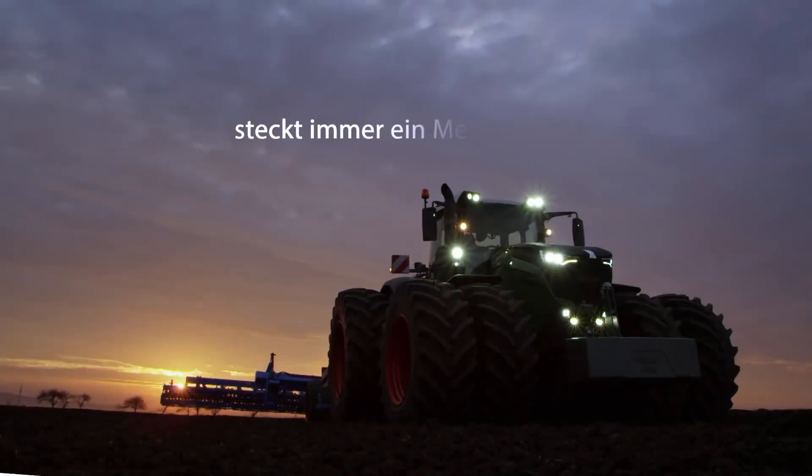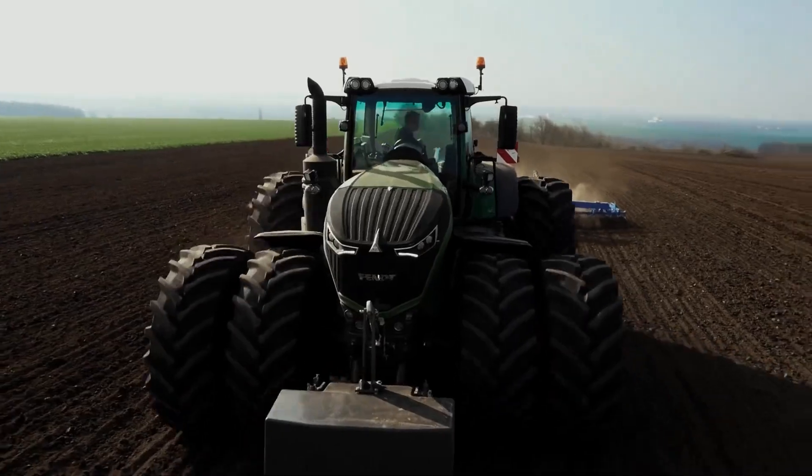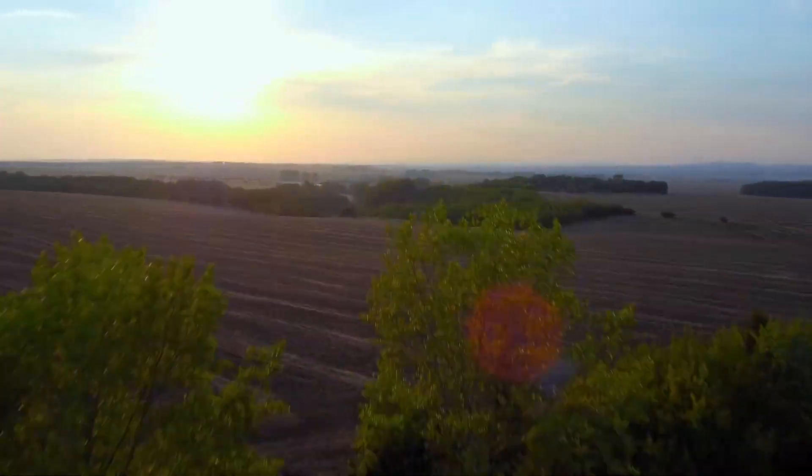Fendt, the German agricultural machinery giant, has outdone itself with the Fendt 1000 Vario. This tractor is a true powerhouse, delivering unparalleled performance and versatility.